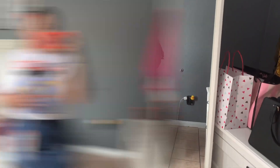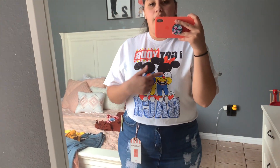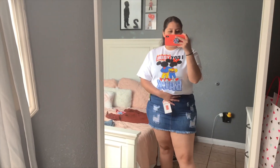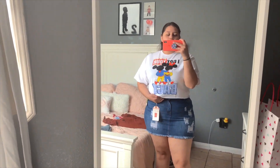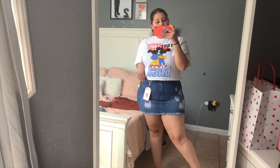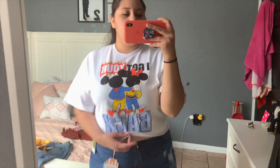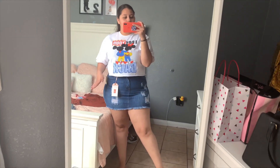This next outfit is a cropped Disney t-shirt — it says 'I Got Your Back' with Mickey and Minnie. I'm pairing it with a skirt and it's a little tight, so I need to go up a size. They didn't have a bigger size in store so I'll need to exchange it. The shirt was only eight bucks and it's really cute for Disney vibes — you could pair it with a skirt, shorts, or high-waisted jeans.